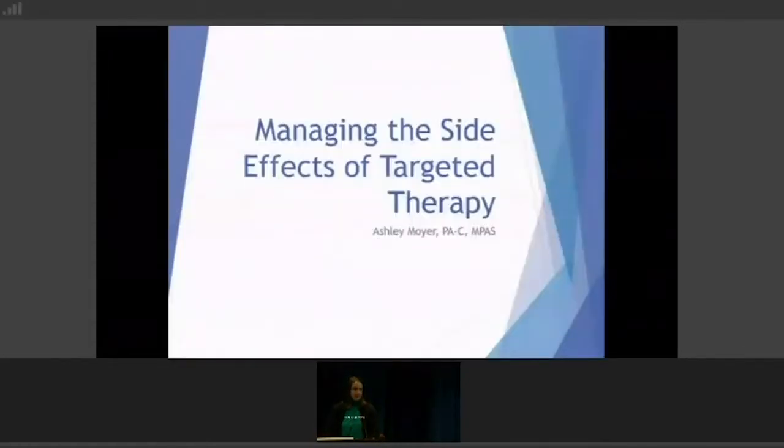Hi everybody, I'm Ashley, one of the PAs. Most of you probably recognize me. This is something we talk about every single day with people that are on these medications, so I'll go through that.